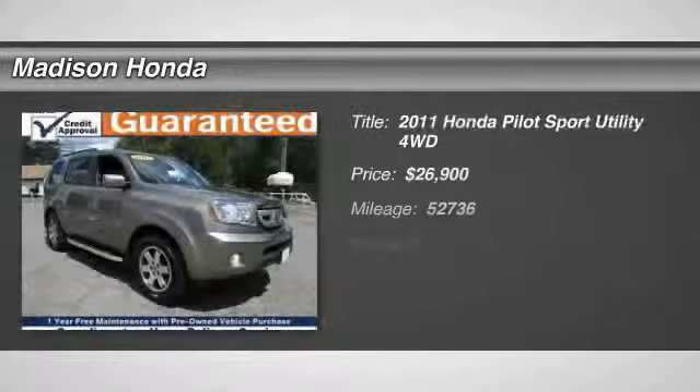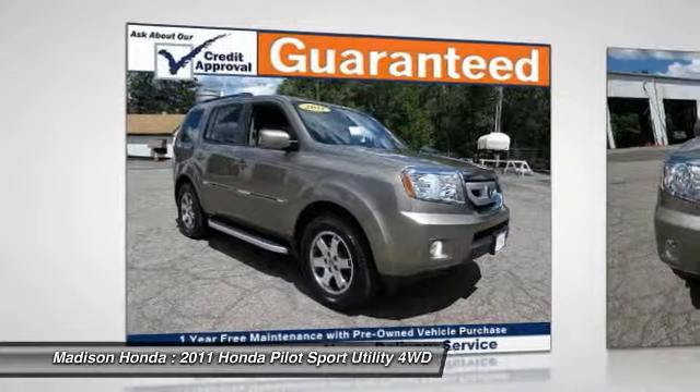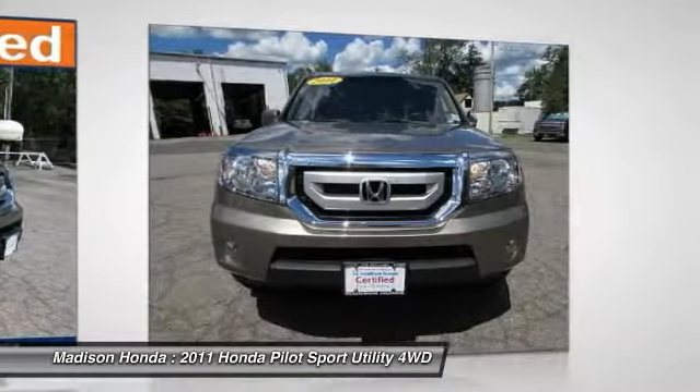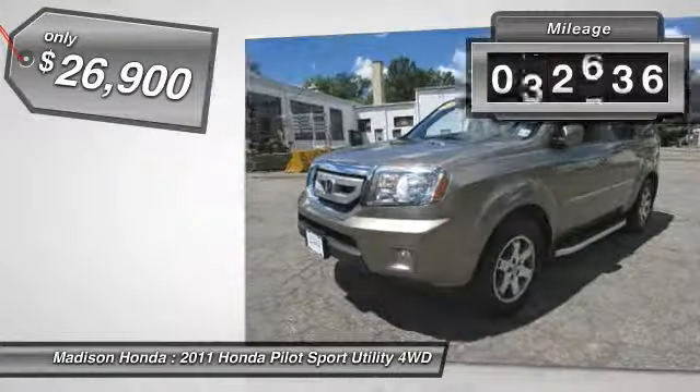The 2011 Pilot. Optimal utility. Indulgent interior. Powerful performer. You'll be ready for almost anything in the Honda Pilot, and it's priced below $30,000. This vehicle has less than 55,000 miles.